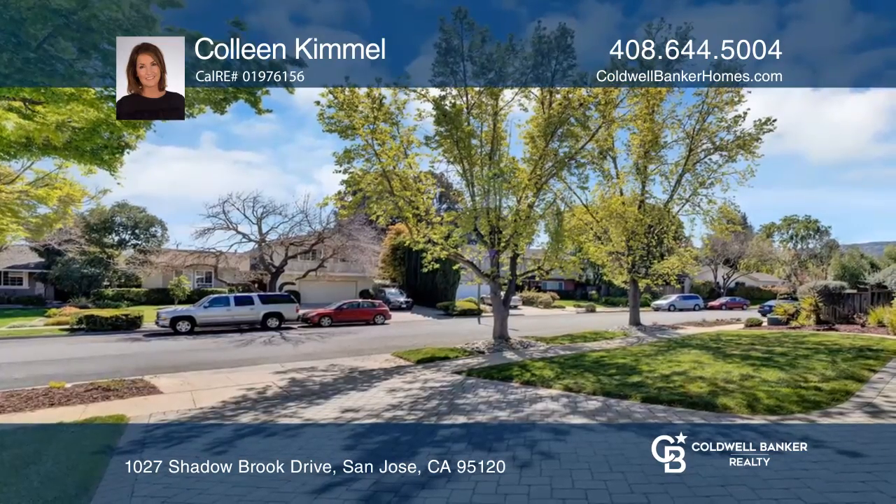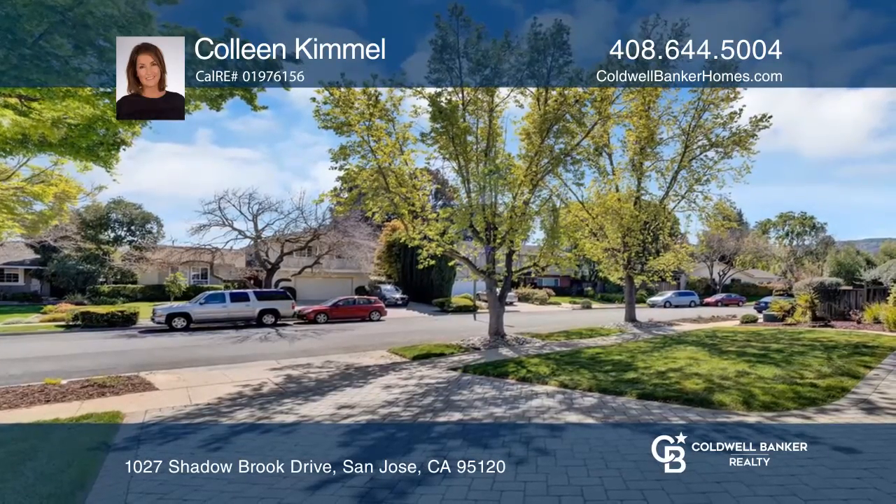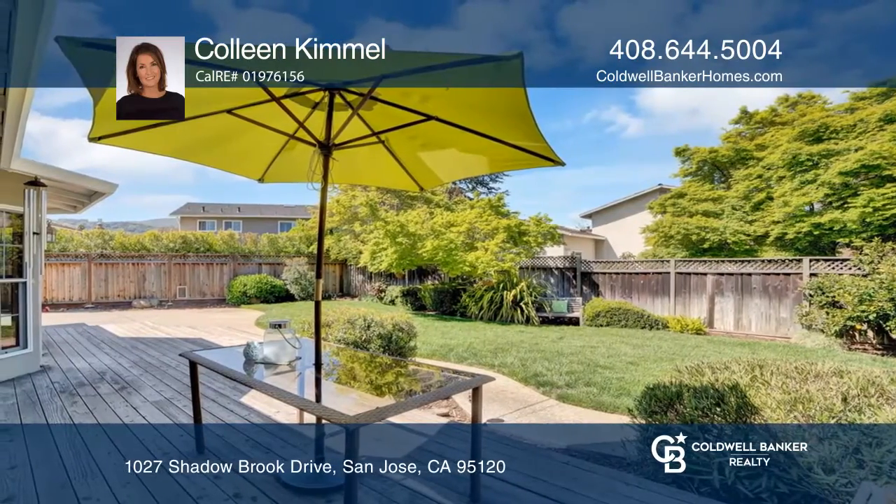Enjoy newer landscaping, a custom paved driveway, and a private backyard. Relax at the nearby Shadowbrook Swim Club.